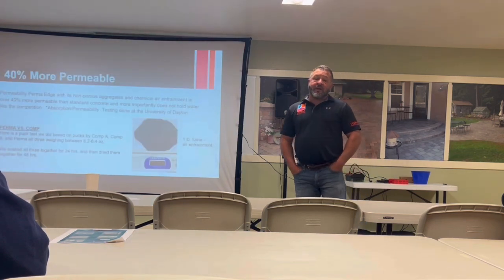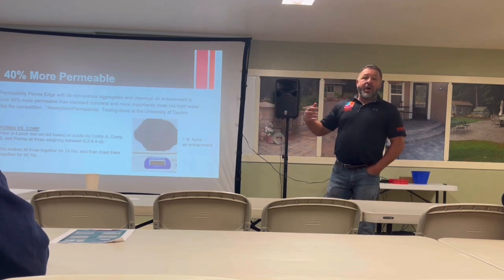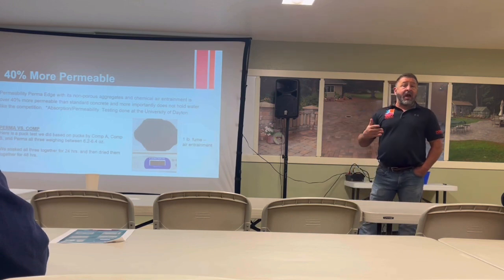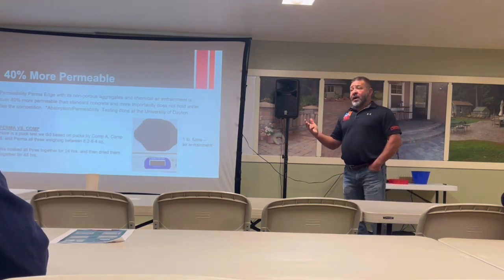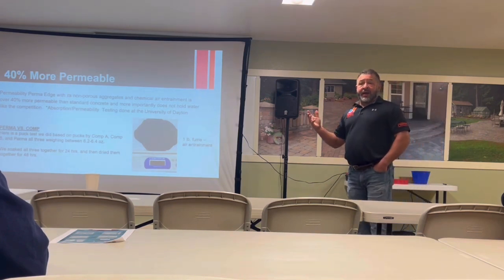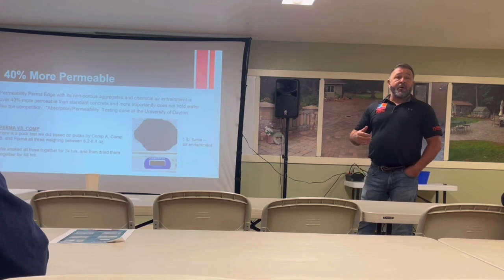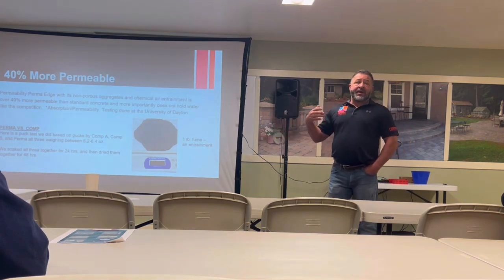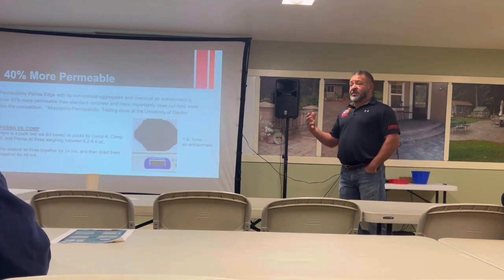Permeability is something we get a lot of questions about. We use a process called chemical air entrainment — you can add air to concrete pneumatically on a job site, creating little air pockets similar to an open-graded base, providing void space so water can collect without creating cracking pressure. We use a different admixture to achieve that air entrainment in every bucket. We're about 40% more permeable than standard concrete, partly due to the chemical air entrainment and partly due to the non-porous aggregate.